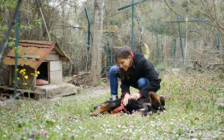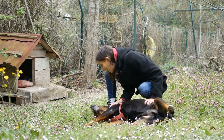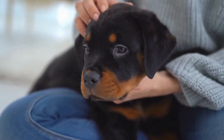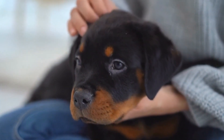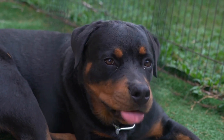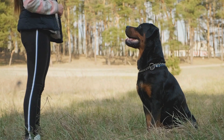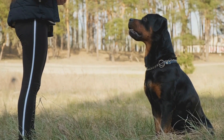They have a slightly longer than tall body structure, giving them a sturdy and balanced appearance. Rottweilers possess a distinctive head shape, featuring a broad skull and well-developed cheek muscles. Their muzzle is of medium length and should not appear snippy or weak. The breed standard dictates a well-defined stop between the skull and the muzzle, creating a discernible fur-like groove.